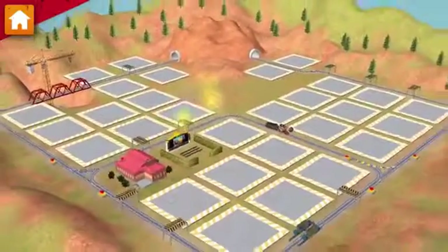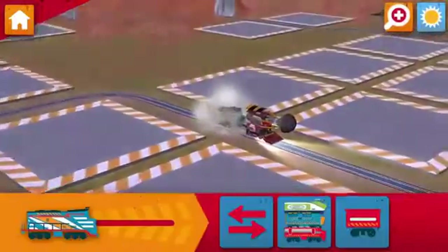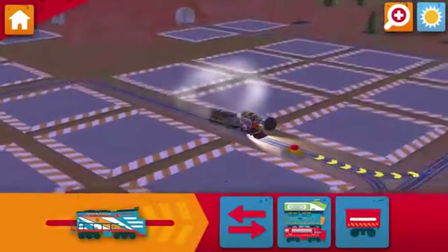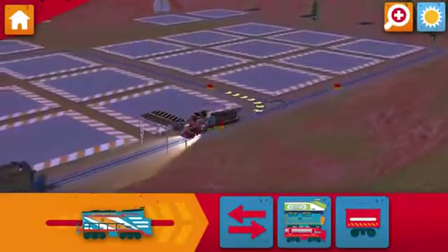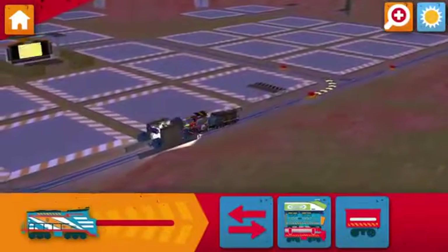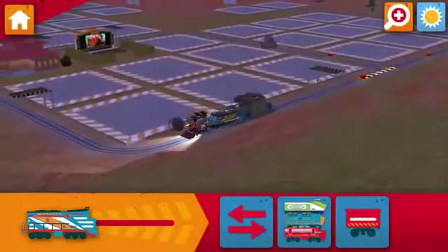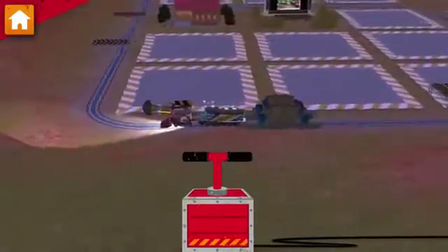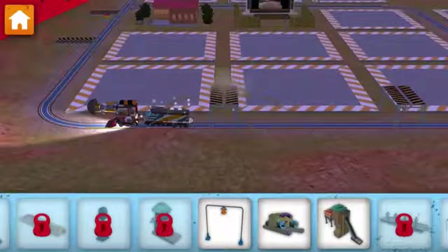Train-tastic! We are really building something special. It's a problem — rocks have fallen on the track. Find the rock pile and clear them away. Now, let's build something by the track.